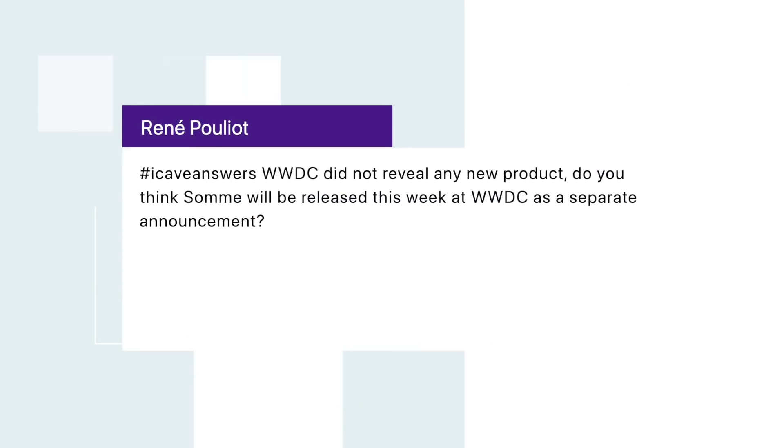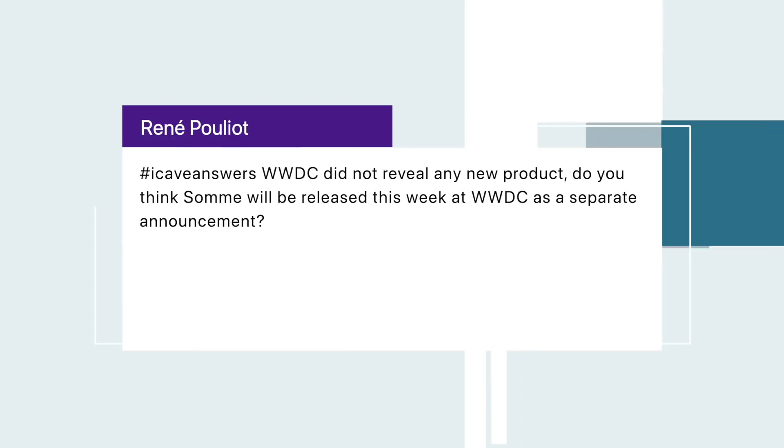Renee Poulot asks, hashtag iCaveAnswers: WWDC revealed no new products — do you think some will be released this week as a separate announcement? A few people have asked about Apple potentially doing a press release or extra video about new products at the end of WWDC. If they were going to do that, I'd expect some kind of pre-announcement to the press. There's a possibility that was discussed at the press briefing that apparently happened Monday night after WWDC — according to John Prosser. I don't put much money on it, but it's not impossible.